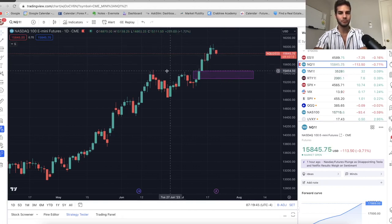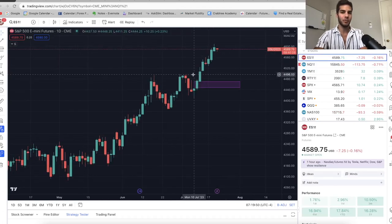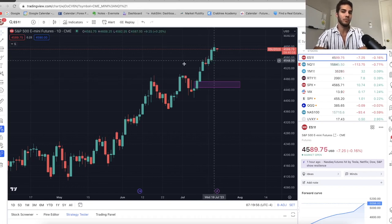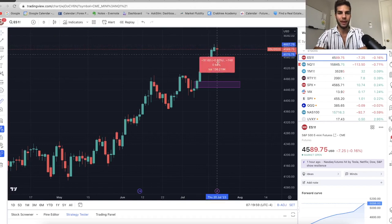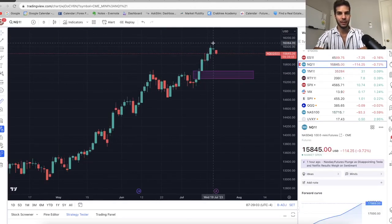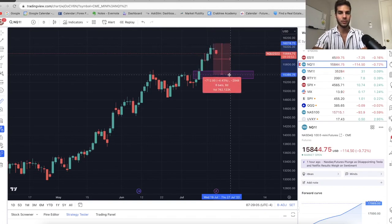There's a lot of support around that 15,400 area on Nasdaq. On ES, we could definitely pull back to about 4,500, but I don't think we're going to get down to 4,460 — that would be about a three percent pullback from the highs. On Nasdaq, I'm looking at roughly a three to four percent pullback down to 15,400 before continuing higher.